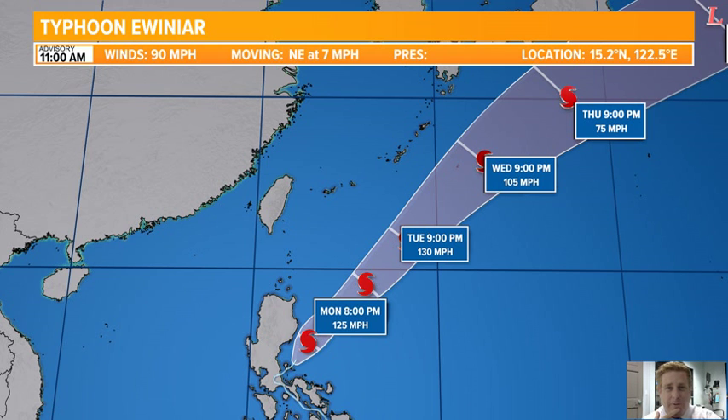Look at this — up to 130 miles per hour. That is a potent storm system, according to the Joint Typhoon Warning Center. Category 4 on the Saffir-Simpson scale, just absolutely potent.